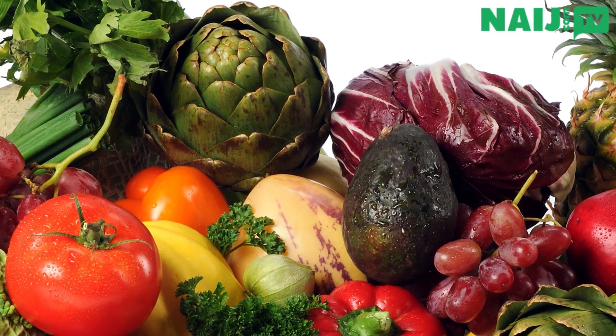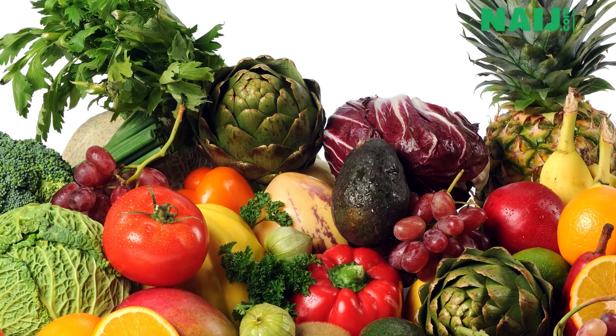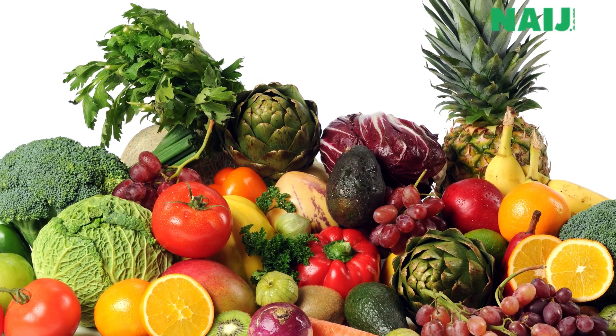Increase your intake of fruits and vegetables. Fruits contain vitamin C and this helps fight cold. It also helps absorb iron and assist in the formation of collagen.